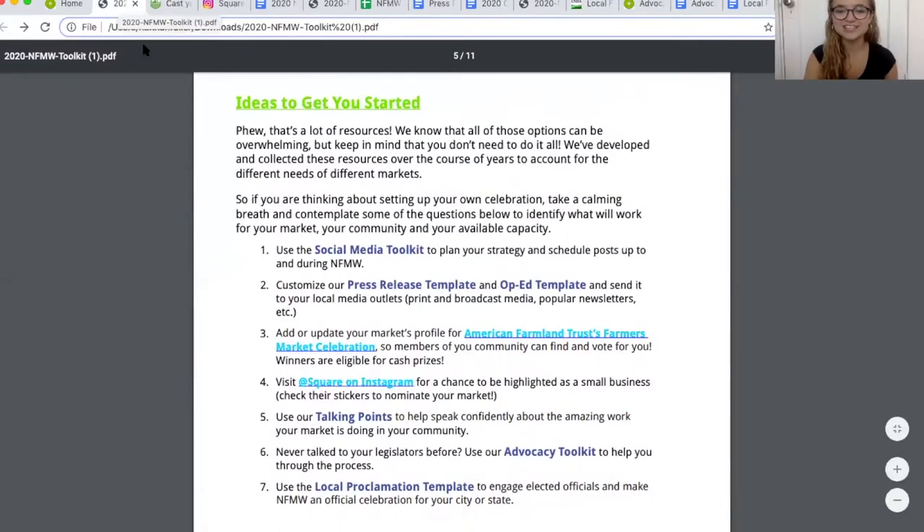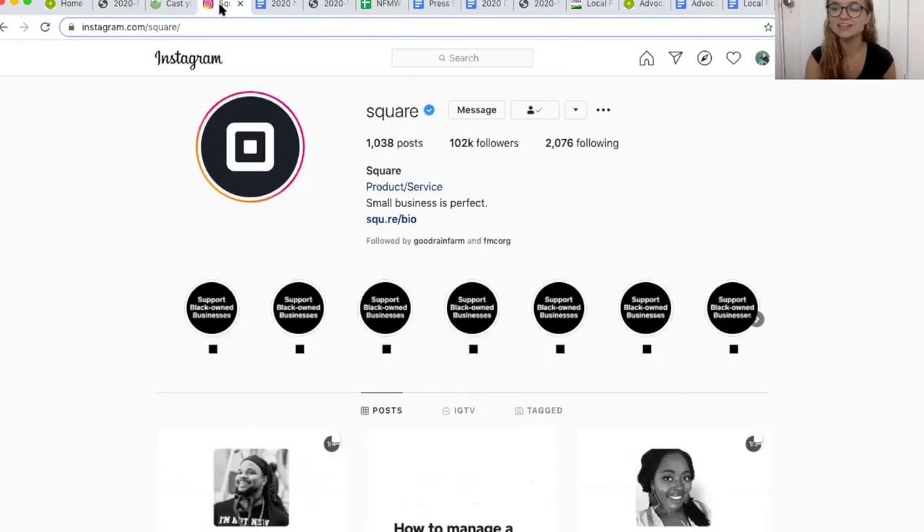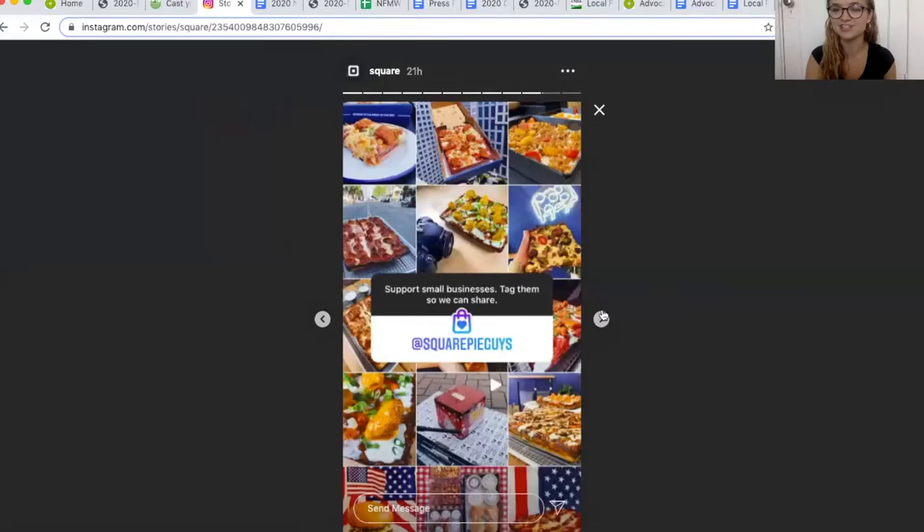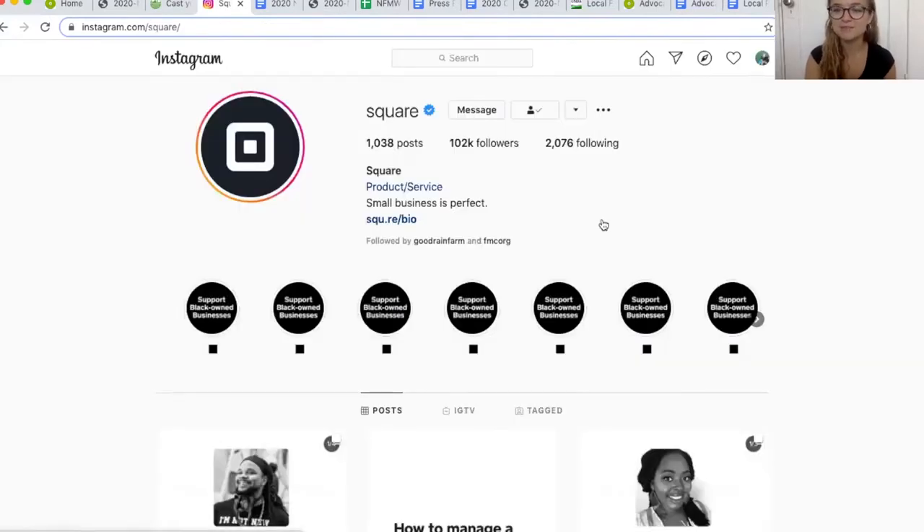Back in the toolkit, you'll see the next thing is to visit Square on Instagram. Square is one of our main sponsors this year for National Farmers Market Week, and they'll be running promotions on their stories for markets and farmers. If you'd like to see how you'd be featured, click on their stories and you'll see lots of different ways they're featuring small businesses around the nation. We highly recommend giving them a follow, participating in their stories, and nominating some of your favorite local businesses.